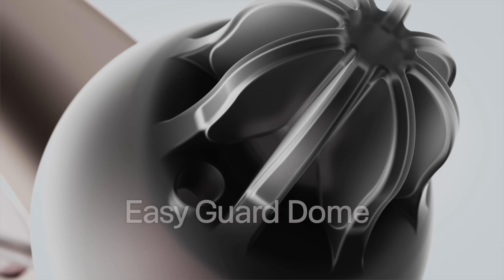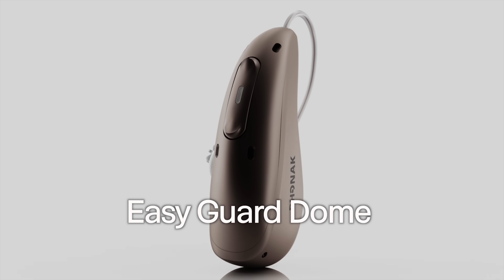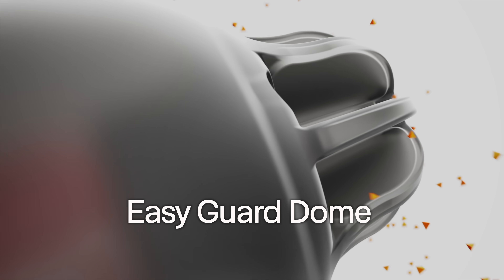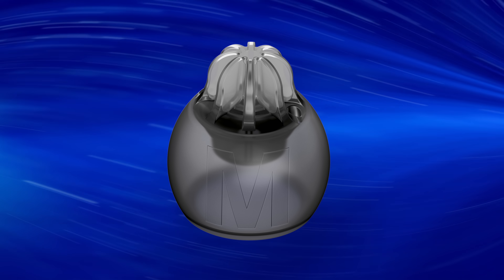The only physical difference is that Phonak quietly redesigned their receivers because the original receivers were making devices fail. These newly redesigned receivers are also compatible with the Infinio R and Infinio Sphere hearing aids released in August 2024. Phonak also released a new EasyGuard dome to prevent earwax-related issues, compatible with all receiver types dating back to the Marvel hearing aids — though I'll cover that dome in a separate video.